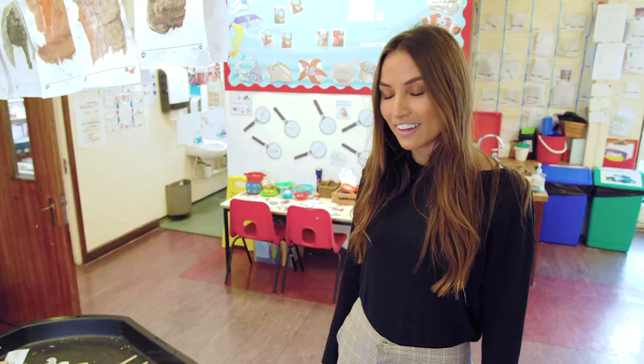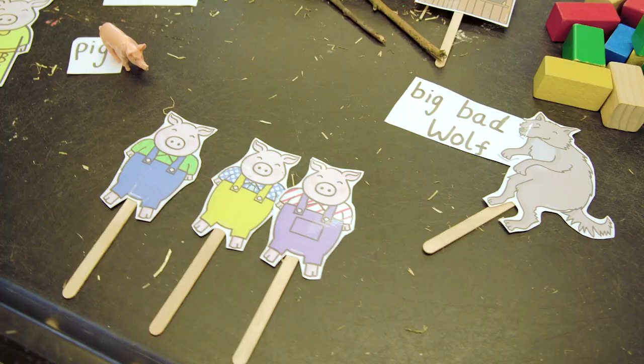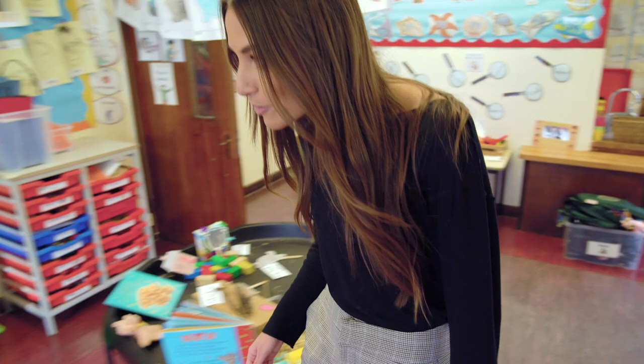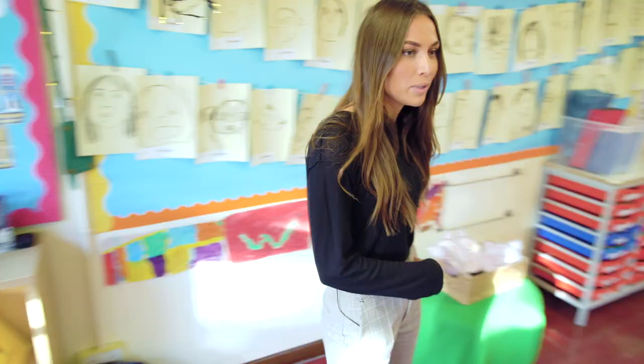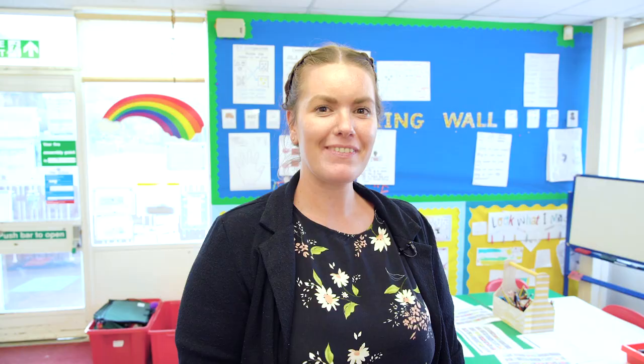They have been creating lots of lovely arts and crafts in the creative area. This is our small world area. This term we are doing the three little pigs — the children can use the puppets to retell the story. Over here we have our reading area; the children can pick a book and quietly read under the tent. And this is our role play area. This term we have made it into a home corner — the children can act out experiences from home and in school.